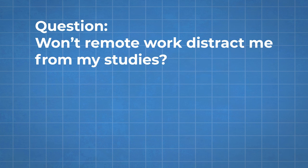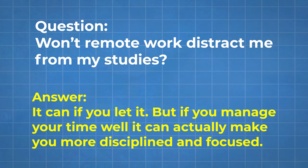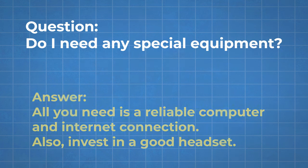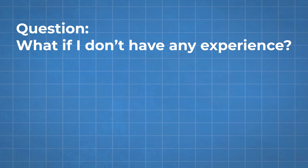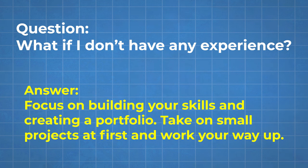Let's address some common questions about remote work for students. Won't remote work distract me from my studies? It can if you let it, but if you manage your time well, it can actually make you more disciplined and focused. Do I need any special equipment? For most of these jobs, all you need is a reliable computer and internet connection, though a good headset is a good investment if you'll be doing a lot of video calls. What if I don't have any experience? Everyone starts somewhere — focus on building skills and a portfolio, take on small projects first, and work your way up. When you have proof that you've done things and gotten paid by other people, that makes it much more likely others will pay you for your services.